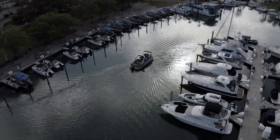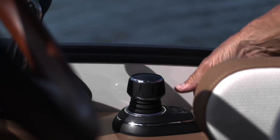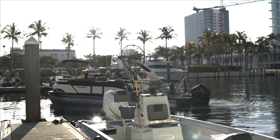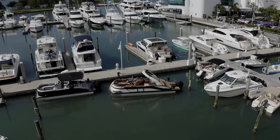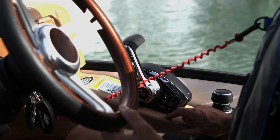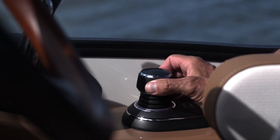Joysticks are now available on single-engine pontoons, making it much easier to turn, dock, and maneuver at slow speeds. It integrates the thrusters, throttle, and wheel into an interface you control with one hand.